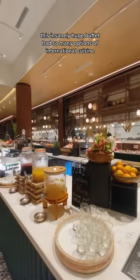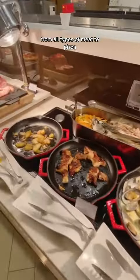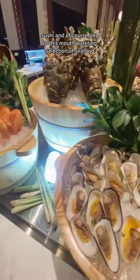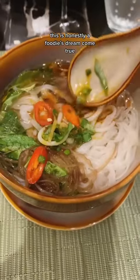This insanely huge buffet had so many options of international cuisine — from all types of meat to pizza, sushi, and of course pho, to this mouthwatering selection of seafood. This is honestly a foodie's dream come true.